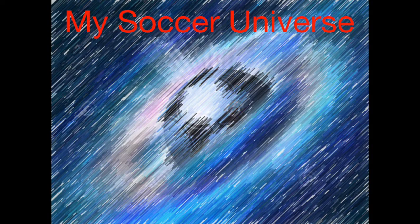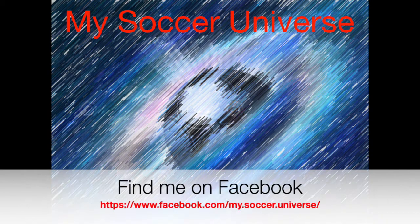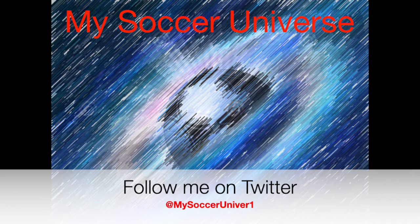Let me know how you like this jersey — give me a thumbs up if you enjoyed the video. Subscribe to my channel if you want to see more like this, and I'll talk to you soon. I really hope you enjoyed this video — here are some videos and playlists that might be of interest to you. Please consider subscribing to my channel for all updates on My Soccer Universe. Have a wonderful day!